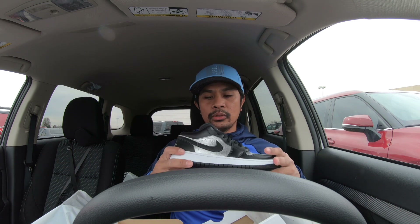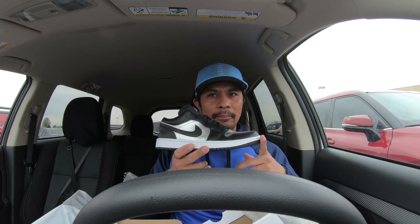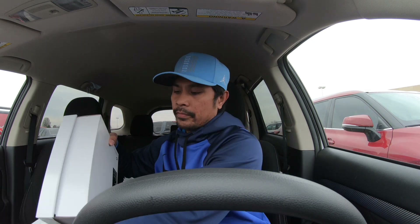Now we got the Air Jordan 1 Low SE — they are popping in the store! When I saw the high it was really good; the quality of the gold is nice. They also have the highs in preschool sizes — I might come back and bring the family so I'm not buying bulk and drawing attention. I've already sold maybe three pairs of this within a week, and I'm taking the bigger sizes because men are trying to pick them up.